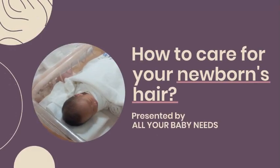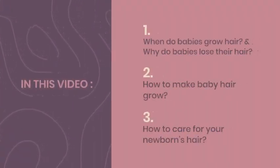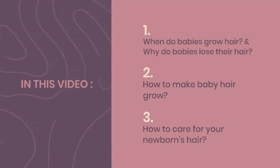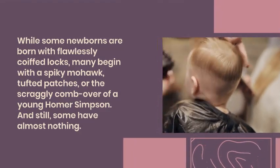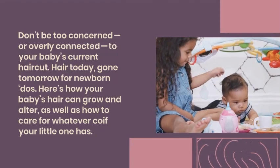How to care for your newborn's hair. While some newborns are born with flawlessly coiffed locks, many begin with a spiky mohawk, tufted patches, or the scraggly comb-over of a young Homer Simpson. And still, some have almost nothing.